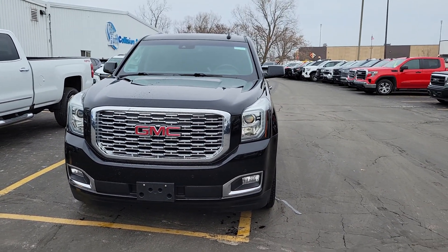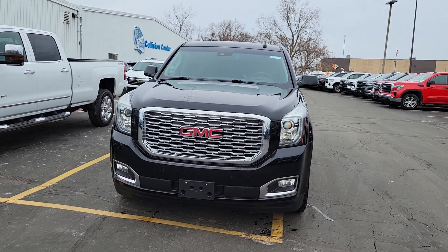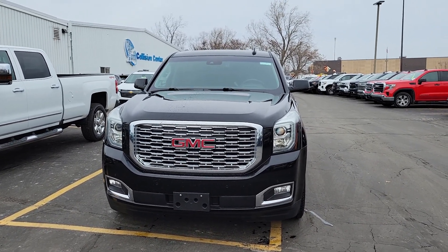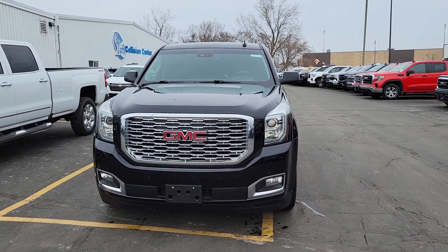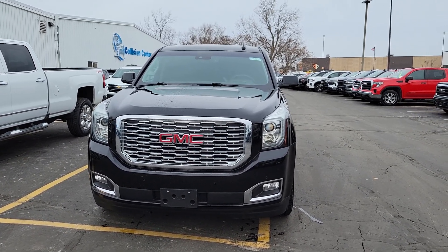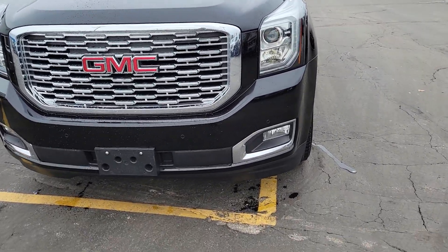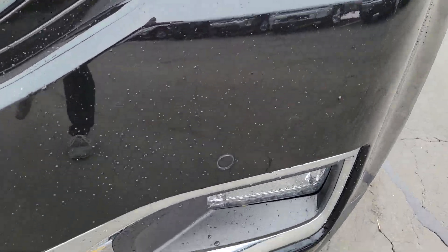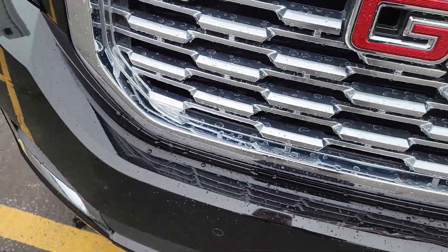Hey, hello, this is Jacob from Van Horn Chevrolet in Plymouth, Wisconsin. I'm here getting you guys a walkaround video of the 2018 GMC Yukon. I'll do my best to point out any scratches or anything I see on the exterior, along with some features that will catch your eye. So let's get this started. Up front, you've got the front parking sensors — get too close to something and it will let you know.